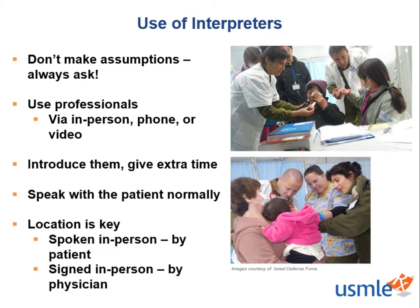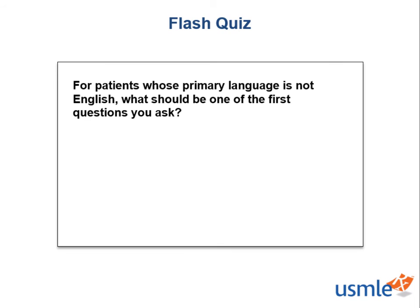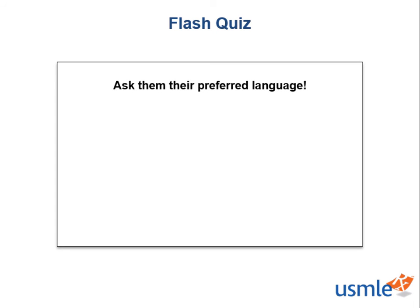A few quick important points that sum up our express fact on the use of interpreters. Let's check in with a quick flash quiz. For patients whose primary language is not English, what is one of the first questions you should ask? Ask them their preferred language. Even if a patient seems like they speak English well, many times their preferred language might be different. Asking a patient their preferred language will help decrease language barriers so that you can get their entire story and give them the care they deserve and need.